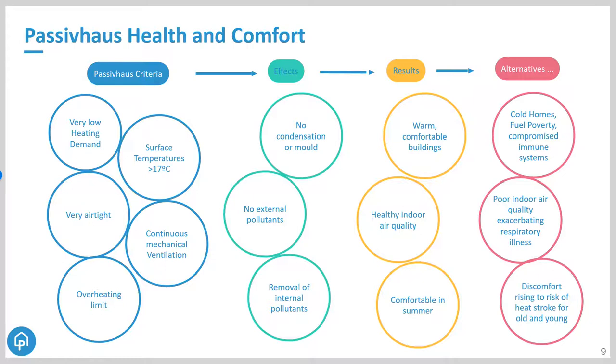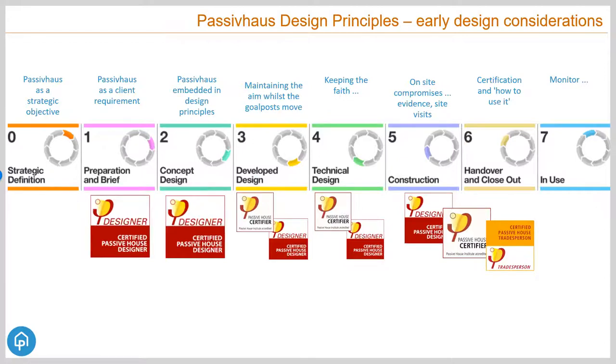Co-benefits also include protecting finishes because relative humidity in these buildings is very good, and reducing operational emissions. This is a huge step change in how we build, how buildings perform, and the quality of the environments we're providing. It requires people across the construction process to work collaboratively and buy into the quality of construction Passive House demands. That's not to say it needs to be difficult — it just needs to be considered at the very early stage. Starting early gives you lots of opportunities to make it straightforward and affordable; the later you start, the more complex and expensive it becomes.